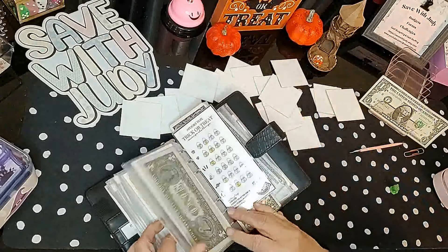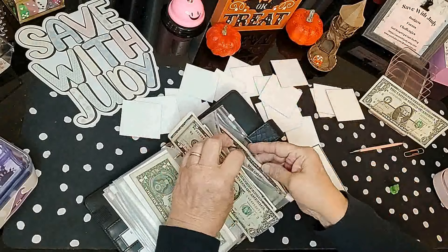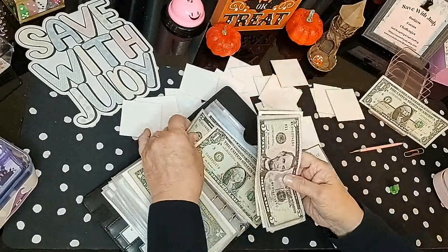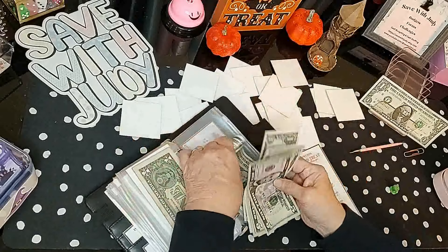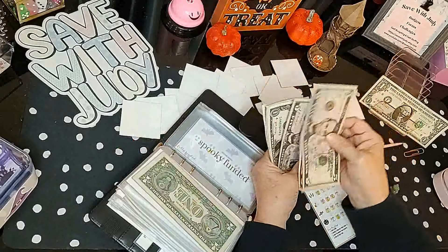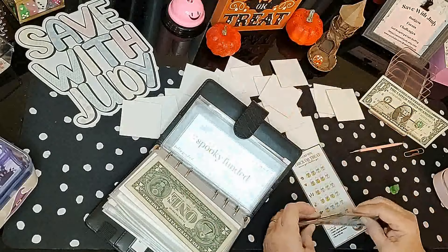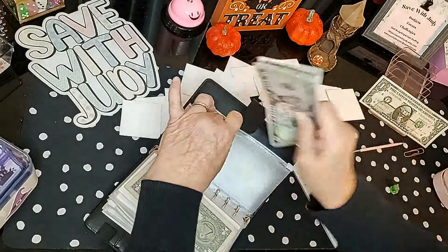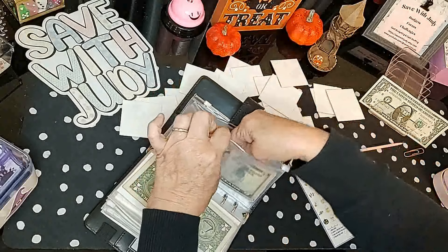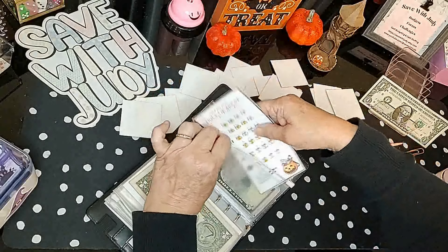We didn't get the 13 Ghosts today — we got Trick or Treat quite a bit. Let's see what we've got now. We have $20 in Trick or Treat. We have a dollar left — we'll hold it back and use it somewhere else.